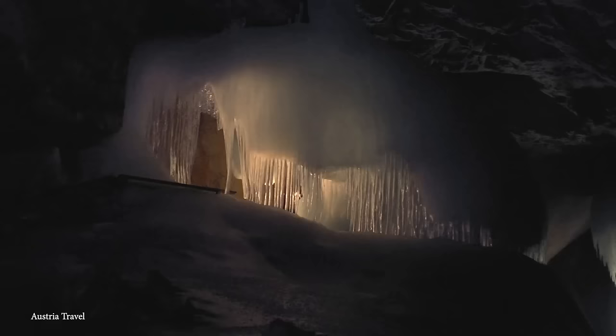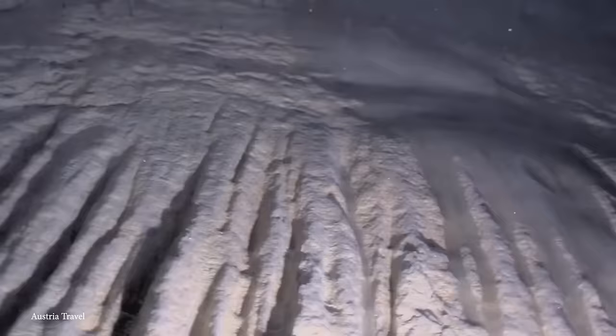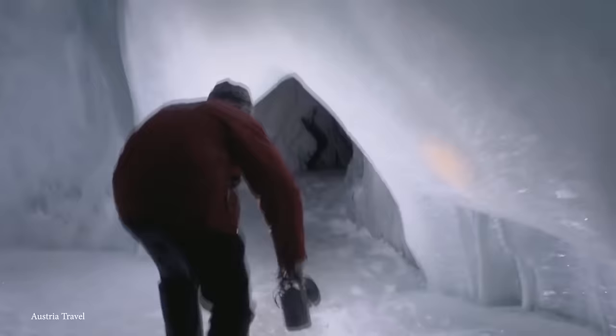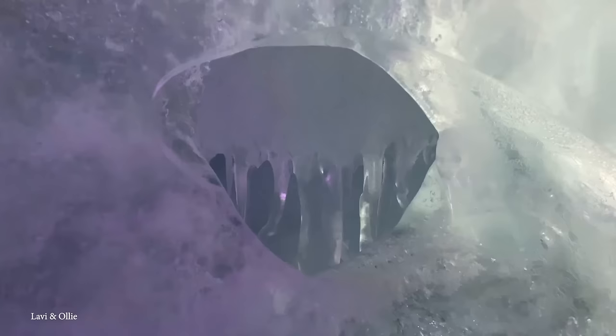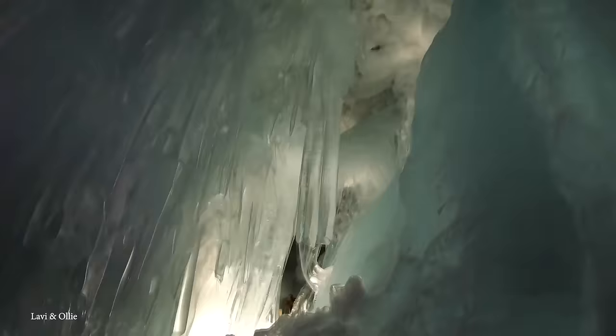The journey to the cave sets the stage for the awe-inspiring experience that awaits within. Its significance extends beyond its geological marvels, as it holds cultural value in local folklore. Legends and tales associated with the cave contribute to its mystique, creating an enchanting backdrop. While Eisriesenwelt may not be accessible throughout the year due to its sensitivity to temperature fluctuations, the summer months from May to October provide an optimal window for visitors to witness the cave's frozen splendor. Its ephemeral nature, coupled with its immense size and stunning ice formations, solidifies its place as a captivating natural attraction, inviting adventurers to delve into the world of the ice giants.